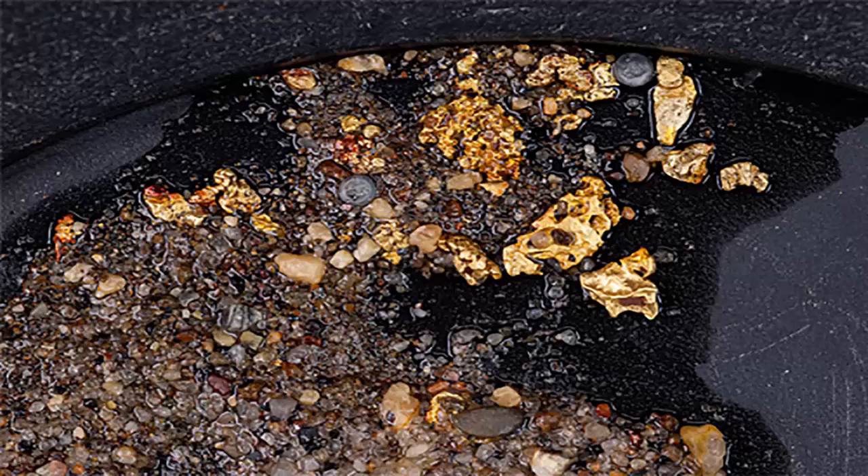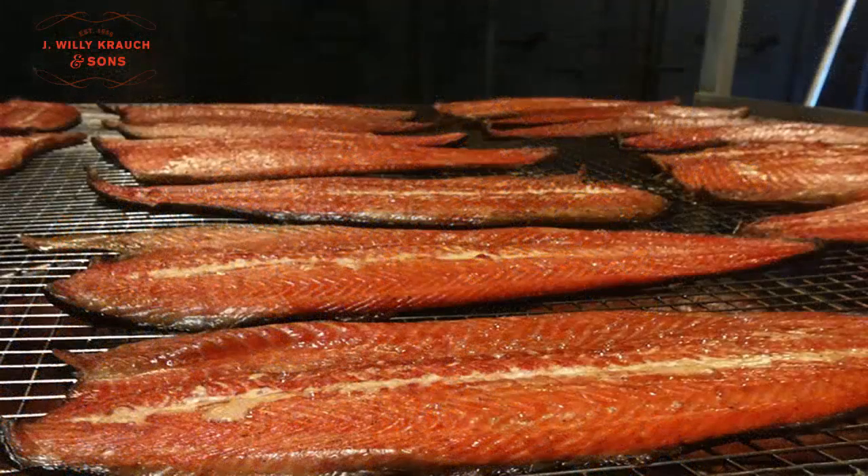If you do find yourself in Tangier, looking for gold or just enjoying the scenery, and you like smoked salmon, mackerel, or eels, then it's worth a visit to J. Willy Krauch's. They have been smoking fish since 1956 in their traditional Scandinavian-style smokehouse. It is very tasty.